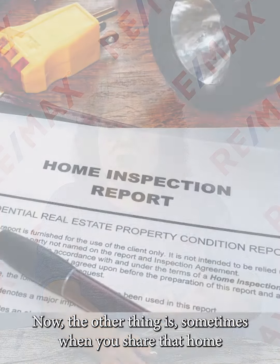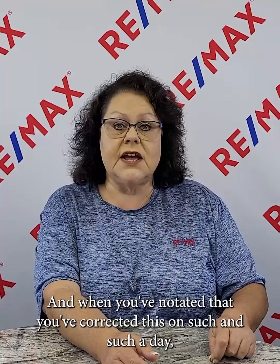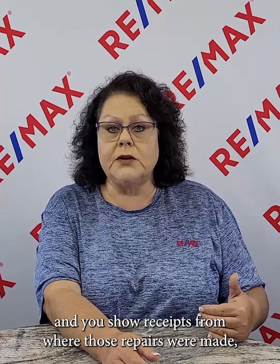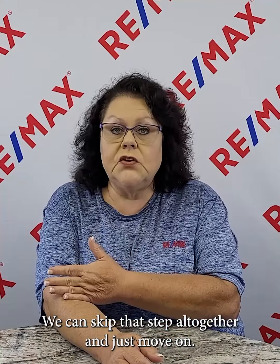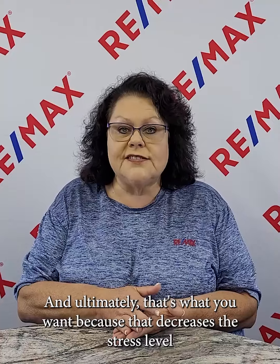Sometimes when you share that home inspection report with potential buyers, they look at it and see that you've notated corrections with dates and provided receipts for the repairs made. Some buyers will say, 'I'm good with what they've already done — I don't need to pay for another home inspection.' We can skip that step altogether and move on, which decreases the stress level of the transaction.